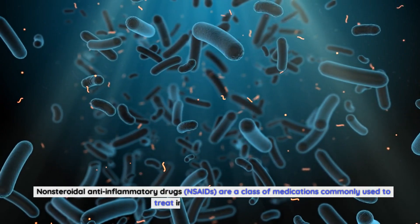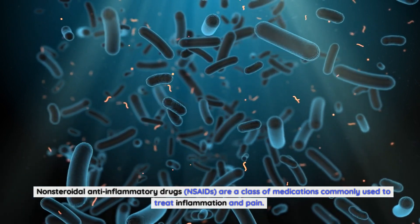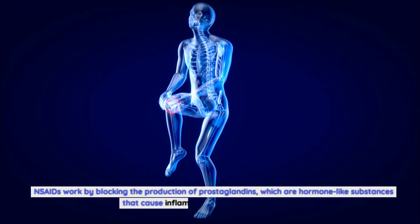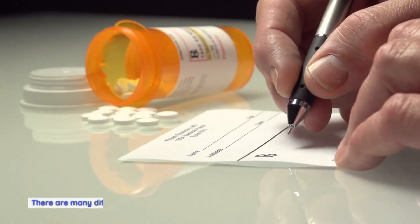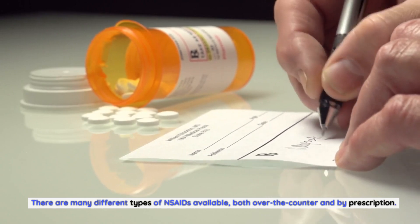Non-steroidal anti-inflammatory drugs, NSAIDs, are a class of medications commonly used to treat inflammation and pain. NSAIDs work by blocking the production of prostaglandins, which are hormone-like substances that cause inflammation and pain in the body. There are many different types of NSAIDs available, both over-the-counter and by prescription.